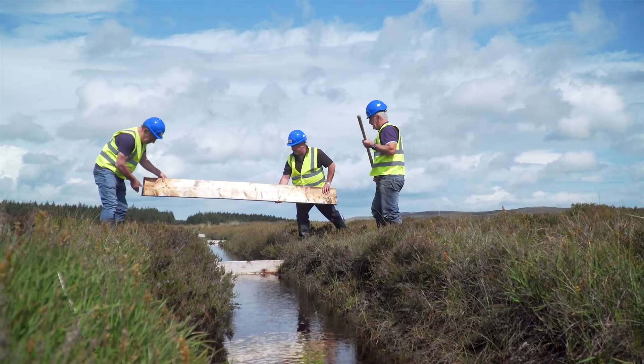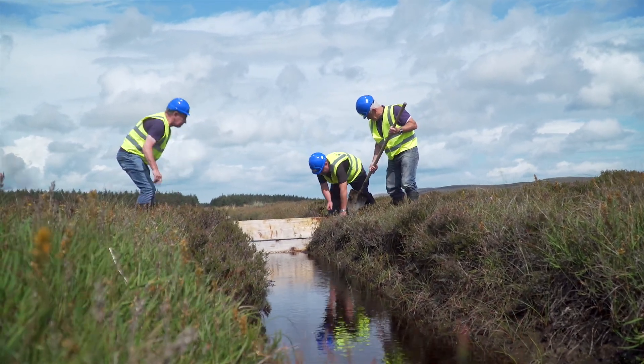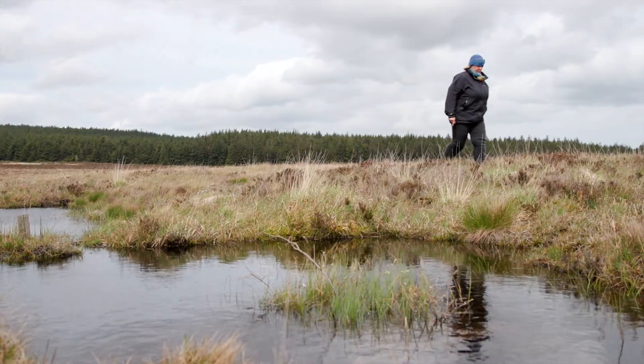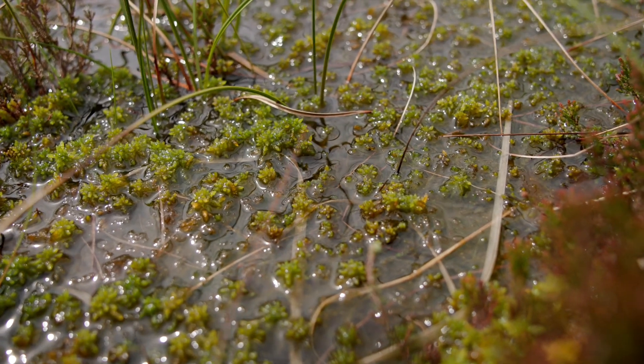We've done this work by blocking up the drains that were created decades ago. In doing so, the water level rises, and the sphagnum mosses — the key plant that really makes the peat on a Blanket Bog — are allowed to grow. When they grow, they capture carbon, and that carbon is then captured in the peat.